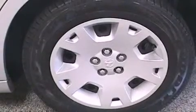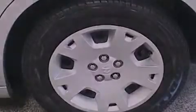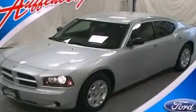With an EPA estimated rating of 28 miles per gallon on the highway, fuel efficiency is still high on the list of priorities. This automobile won't last long at this price. Call and arrange a test drive now.